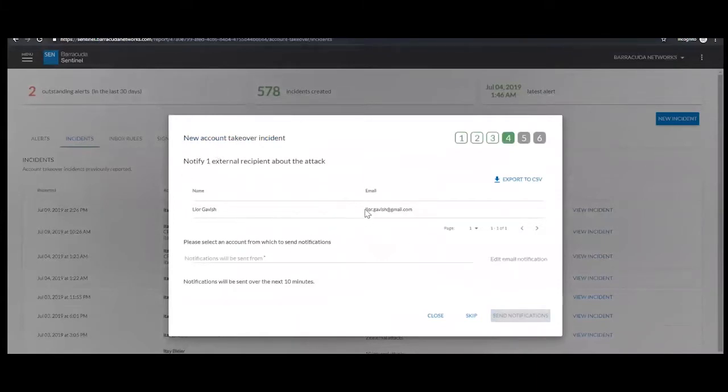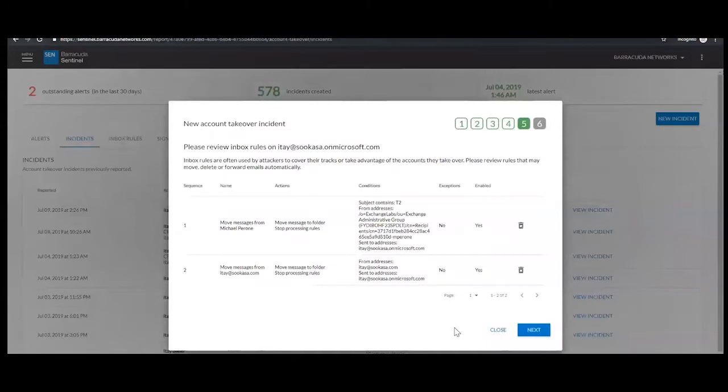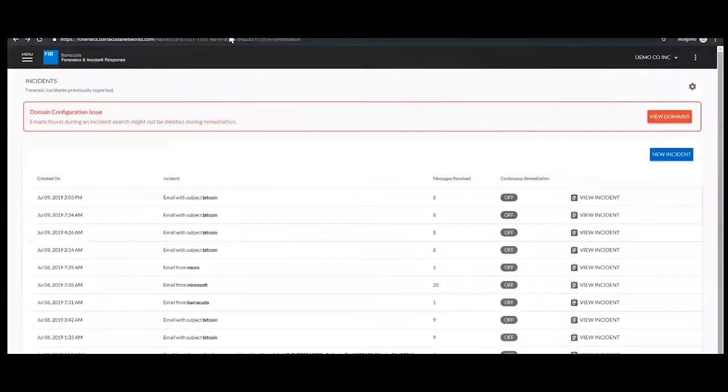There was also one external user that received the email — we can't recall that, so we can send a customized email from this particular person, editing the information around what the attack is and what we recommend they do to clean up their mailbox. Inside that same compromised email account, we also have a review of email rules that have been set up — we can review and remove them. That completes the entire cleanup process of Sentinel.